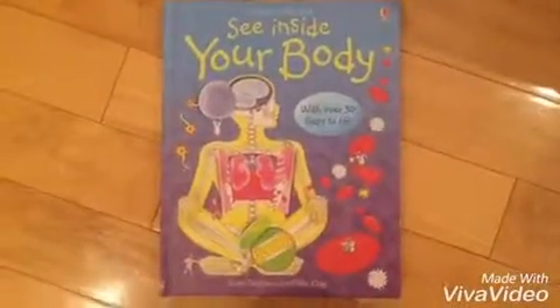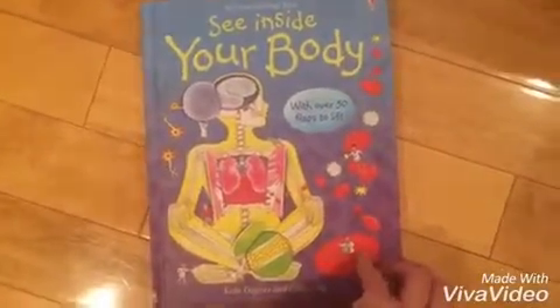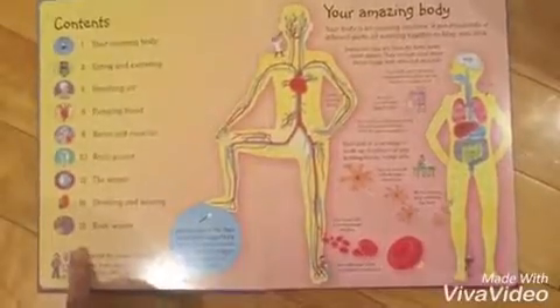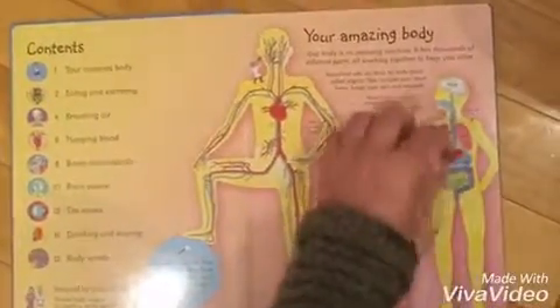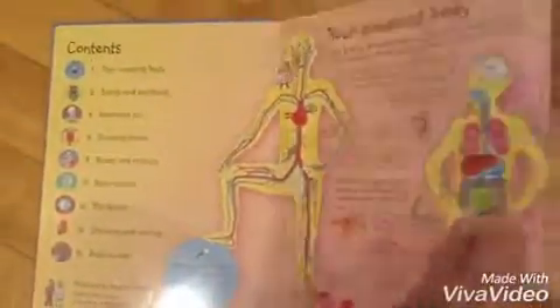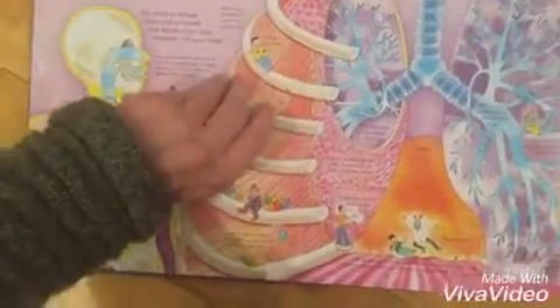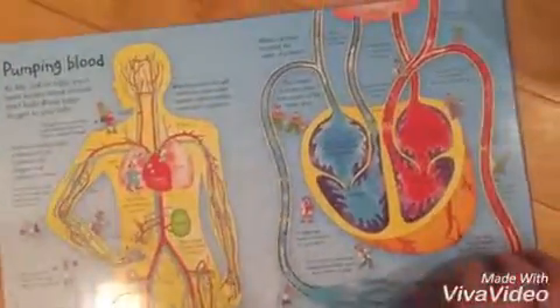And lastly we have the See Inside books. See Inside books are rated for ages 6 and up. These are great even for older children — nine and ten year olds are definitely interested in these as well. You'll see again the table of contents has a lot more in-depth information, and the actual tabs or flaps are quite a bit smaller. There are probably about five to six flaps per page.